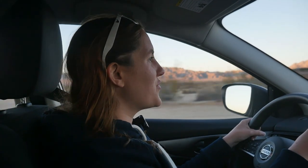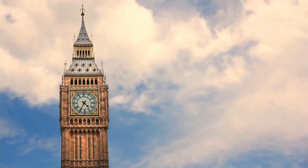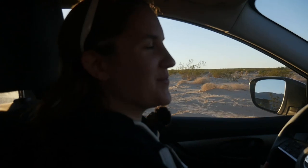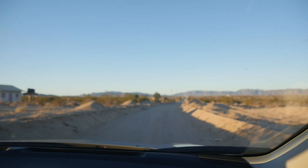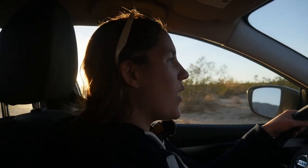Hey guys, welcome back to the Girl Gone London channel. If you're new here, my name is Kaylin. I'm an American who's lived in the UK for almost 10 years, and today I'm doing a video on the differences between driving in the UK and the US. I'm currently driving in the middle of absolutely nowhere in the US — this road is not paved. We've just finished up at Joshua Tree National Park. If you want more content on life in the UK versus the US, hit subscribe, and let's get into the video.